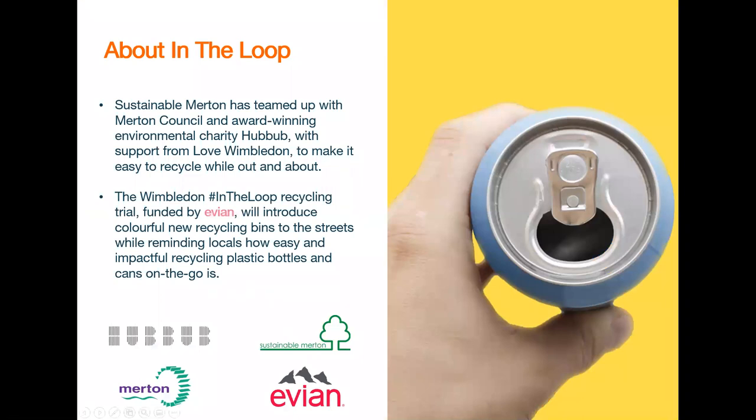So first things first, what is Wimbledon in the Loop? Well, Sustainable Merton has teamed up with award-winning charity Hubbub, Merton Council and Love Wimbledon to make recycling easy and fun while you're out and about on the go in Wimbledon. Launching in May 2021, Wimbledon in the Loop is funded by Evian and will introduce colourful new recycling bins to the streets of Wimbledon. We want to remind people how important recycling is and make it as easy as possible to recycle while on the go.